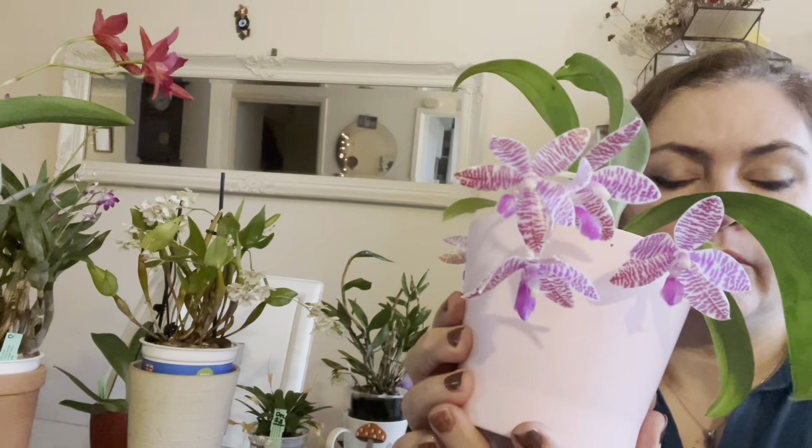Next on the table is my Dendrobium Berry Odor. This one has been confused — it's been blooming on and off, maybe three times this year: once in spring, once in late summer, and now in winter with lots of spikes and beautiful blooms.